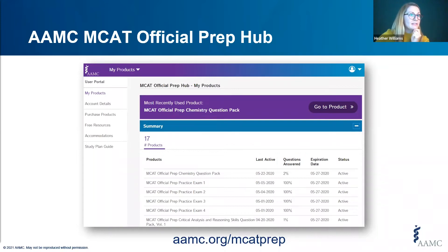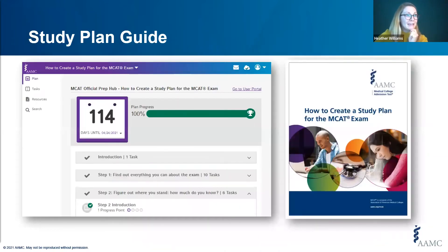This is what the study plan looks like when you launch it within the MCAT Prep Hub. You can track your progress as you move through the tasks of gathering information about the exam, figuring out how much you already know, creating your strategy and schedule, and then your actual weekly schedule. If you prefer, there is also a PDF version of the study plan guide that you can print out, and both versions include the worksheet templates for your personalized plan.